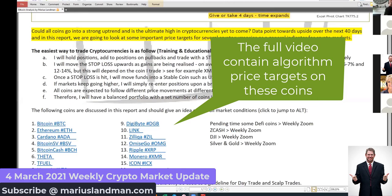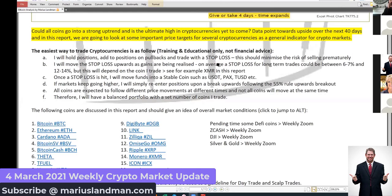A trailing stop loss and a stop loss are completely different. A trailing stop loss is when you say to the market: I bought a coin at $100. When the coin goes to $120, move my stop loss up automatically. So now if your stop loss is $10, when you go to $120, the trailing stop loss goes to $110.